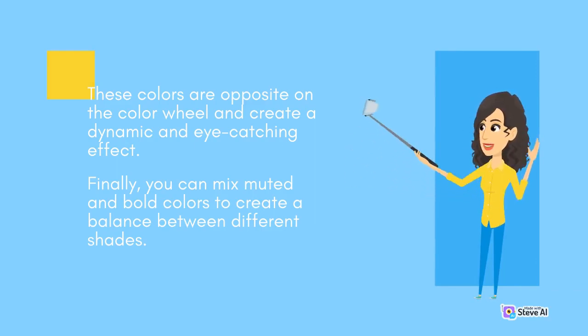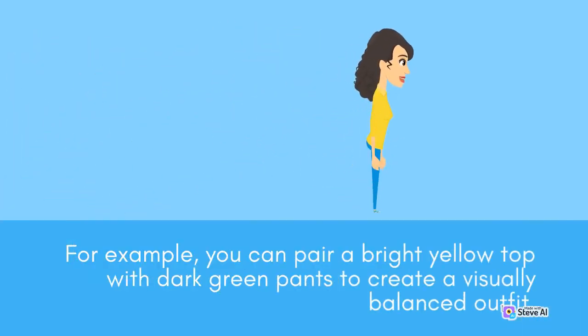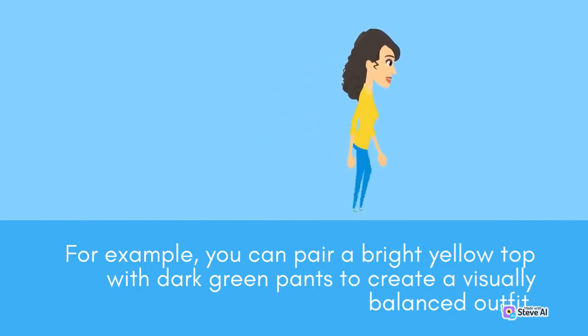You can also mix muted and bold colors to create a balance between different shades. For example, you can pair a bright yellow top with dark green pants to create a visually balanced outfit.